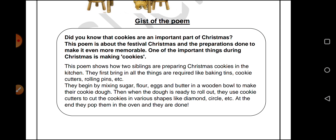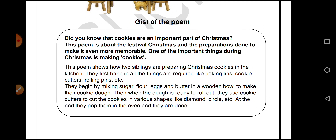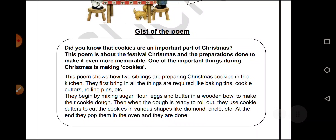Once they are done making different kinds of shapes, they take these shapes and put them in the oven on a tray. And yum, these cookies are ready! The oven is very important because you bake these cookies in the oven. So with all this, the Christmas cookies are ready. I hope this was clear to everyone. Thank you, students.